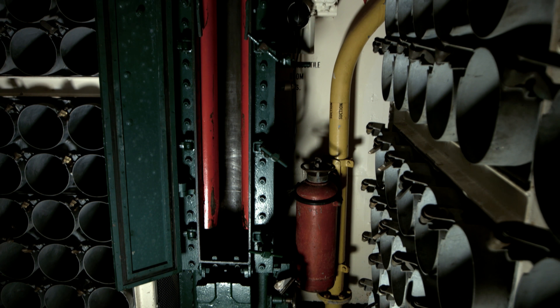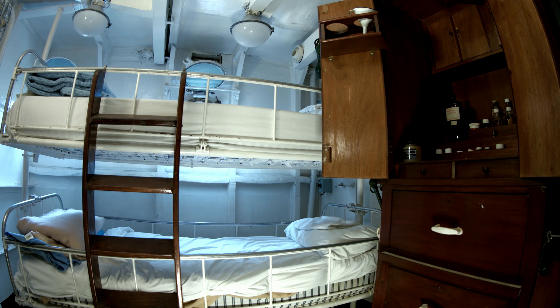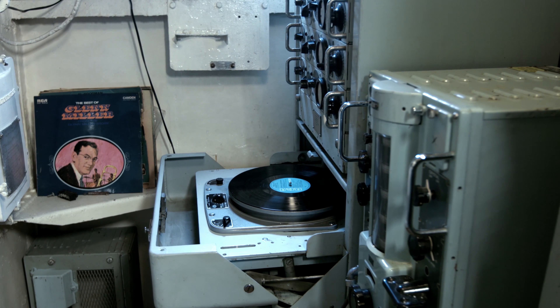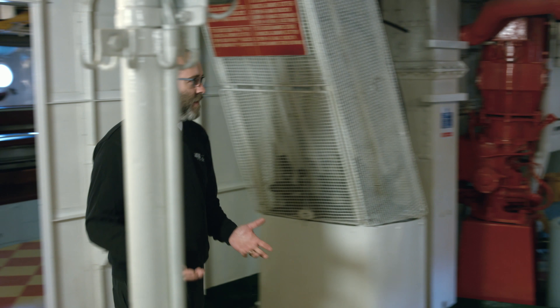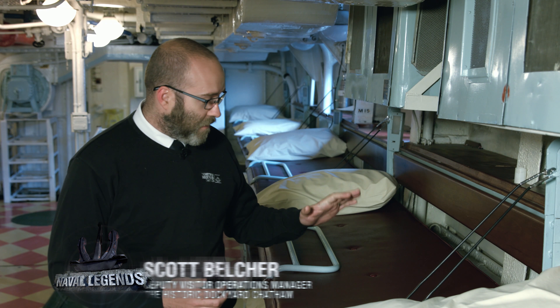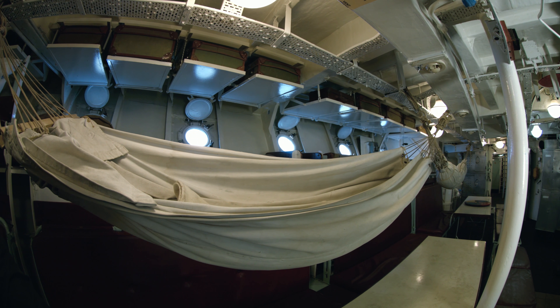A ship without sailors is a sophisticated but useless structure. Only a skillful and tight-knit crew can turn her into a formidable combat unit. The rules and traditions of naval service in the British fleet inevitably made the crew and the ship a single organism. Here in one of Cavalier's mess decks, there would have been up to 225 people on board during the war, dropping to about 180 in peacetime. Most of the crew had bunks like these, but some still had to sling hammocks even in 1972 when the ship was decommissioned.